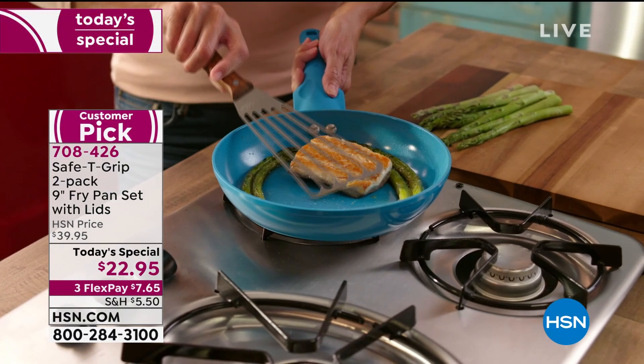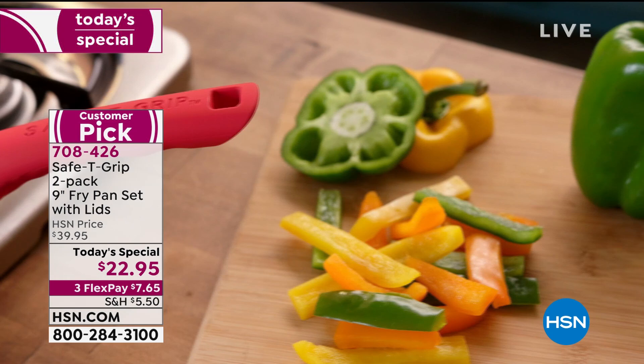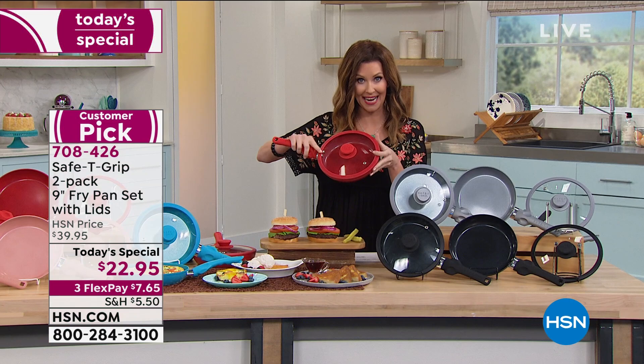They are oven-safe, dishwasher-safe. You're getting the lids included — two nine-inch fry pans, two lids. They are vented, they are tempered glass, and you can even drain right from the pan. You are going to use these. These are going to be your everything pan. You're getting two.